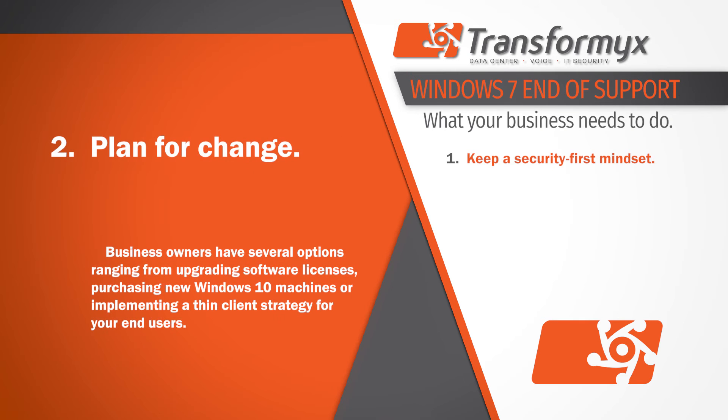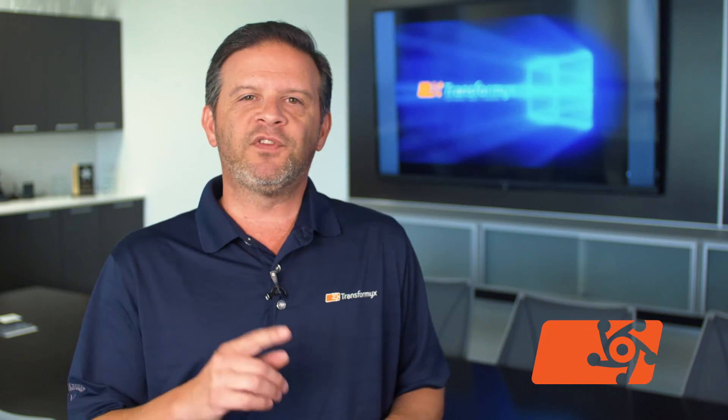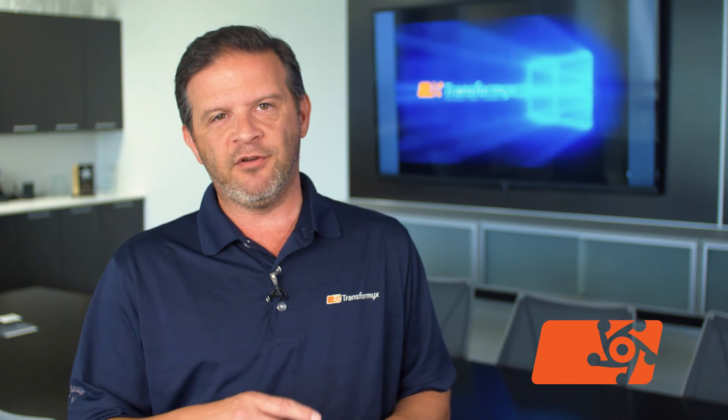Second, plan for change. With this forthcoming event, business owners have several options ranging from upgrading software licenses, purchasing new Windows 10 machines, or implementing a thin client strategy for your end users. Remember that this is a global issue, and already taxed supply chains will slow down even further as we reach year-end.